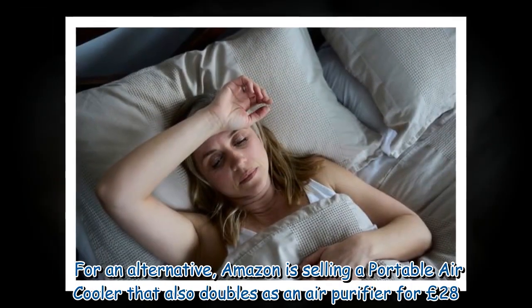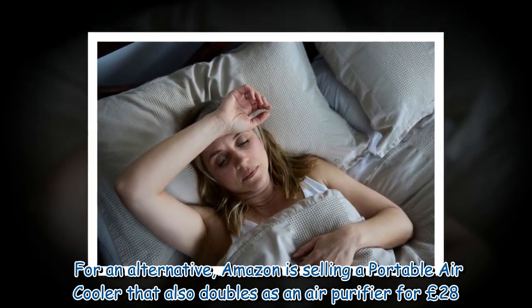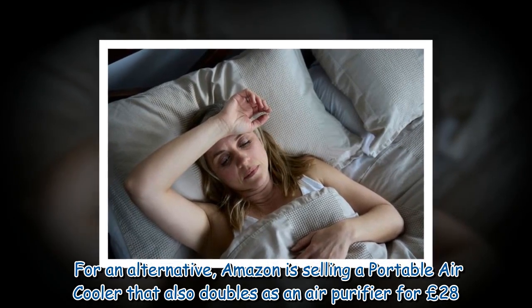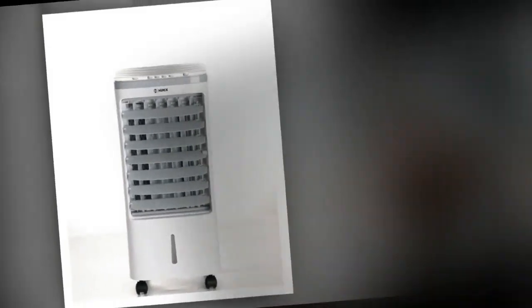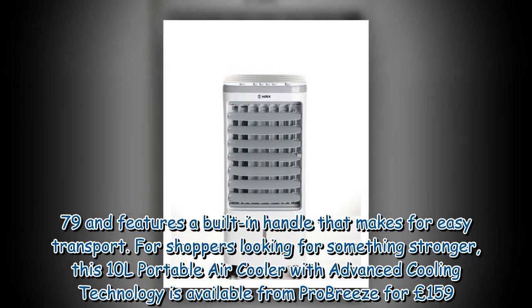A second unhappy customer said the quality of the cooler was very poor and called it a waste of money. For an alternative, Amazon is selling a portable air cooler that also doubles as an air purifier for £28.79, and it features a built-in handle that makes for easy transport.